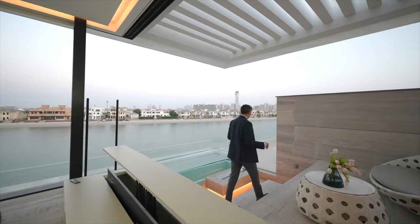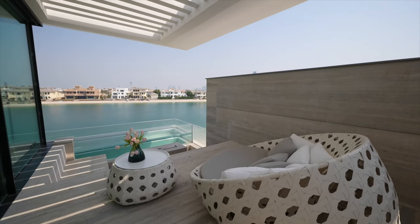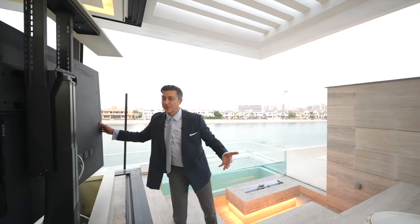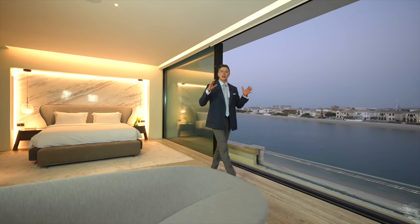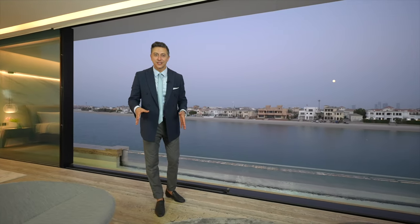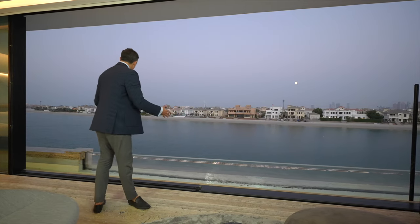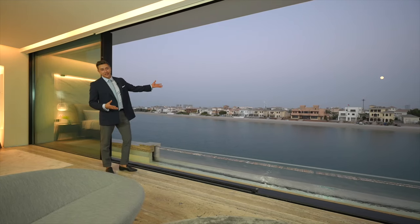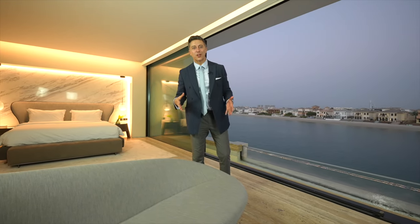You've got the fireplace and of course your bar for full entertainment. Coming back from a long day of work, you definitely want to be in this primary bedroom. You get to enjoy the salt pool, do your laps, sit in the jacuzzi, enjoy the full moon, put on some music — you've got speakers everywhere. It's definitely a home within a home.